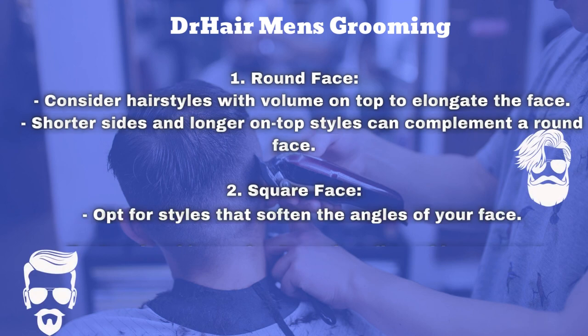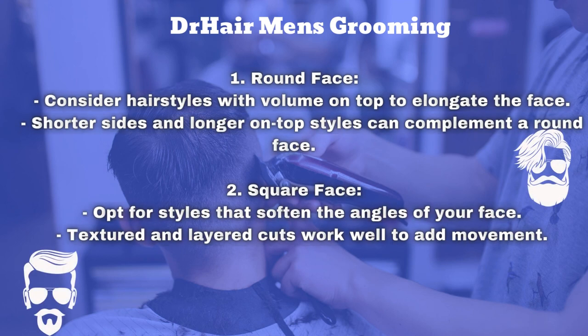The first is round face. Consider hairstyles with volume on top to elongate the face. Shorter sides and longer on top styles can complement a round face.